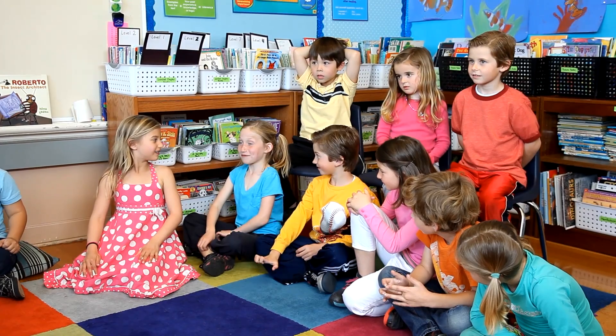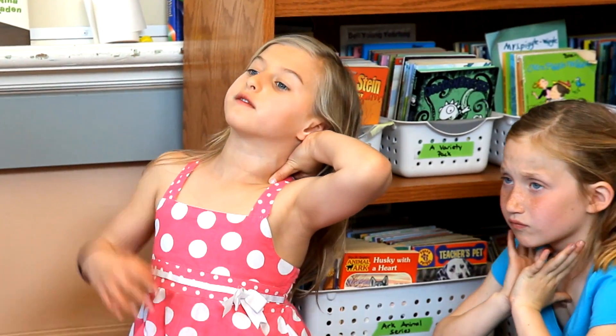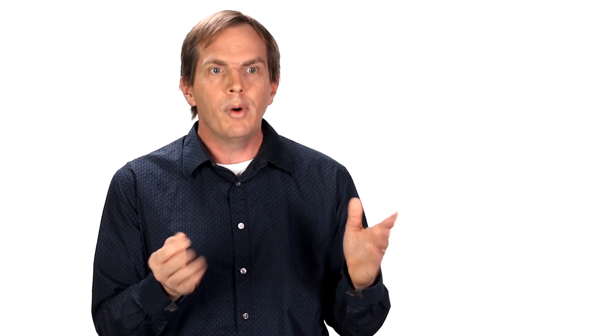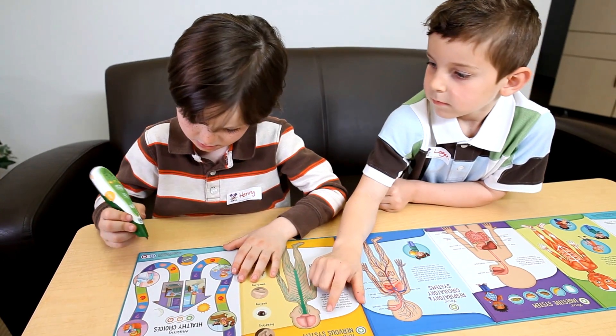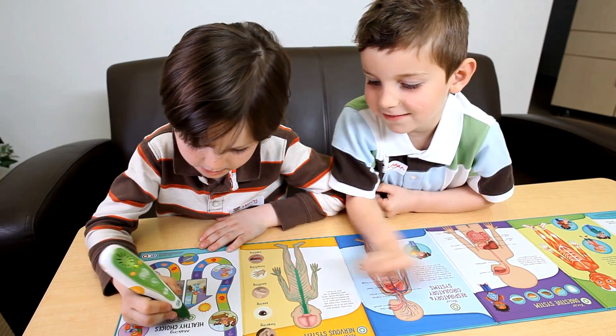We have bones that connect other bones. Why do germs have an effect on us? Because we have five senses. What we really discovered is that this product, which is meant for four to eight-year-olds, covers a huge span of knowledge. And that insight became our roadmap for the product.